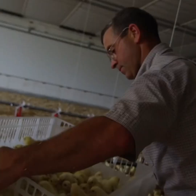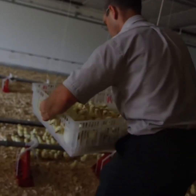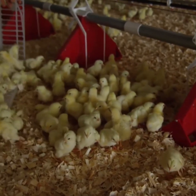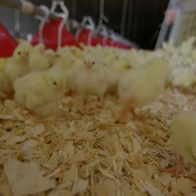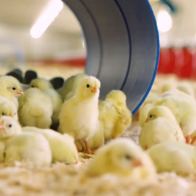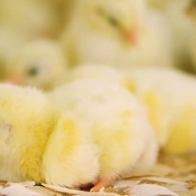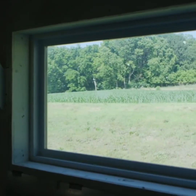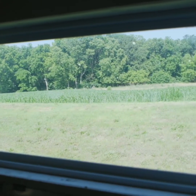Chicks are attracted to light, so we keep the house as dark as possible during placement to keep them calm and away from the equipment until the last chick is placed. Other producers light the houses 24/7 to make the chickens grow faster, but we use natural daylight and a lighting program with rest periods to maintain a low-stress environment.